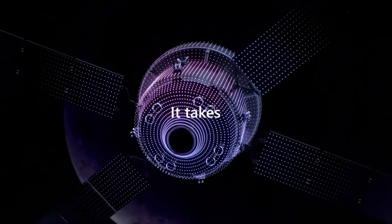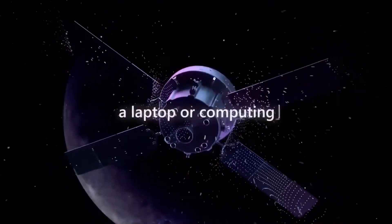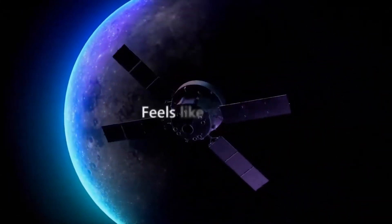It's just pretty powerful. It takes what we think of as a laptop or computing to the next level. It feels like magic.